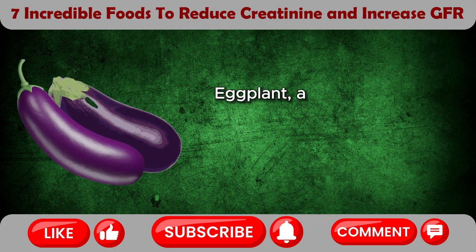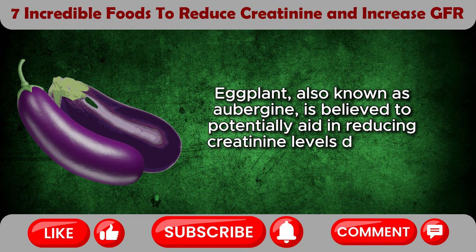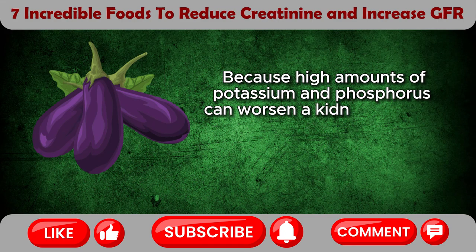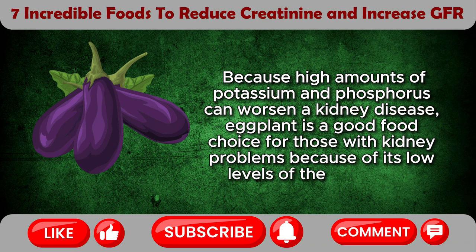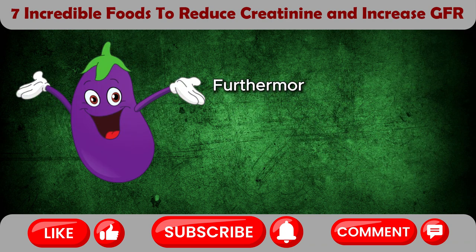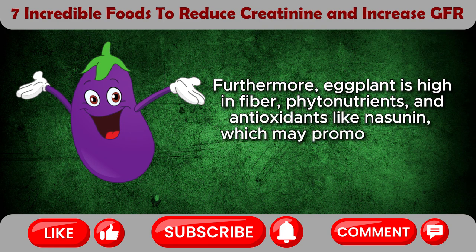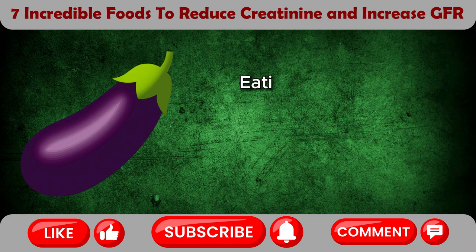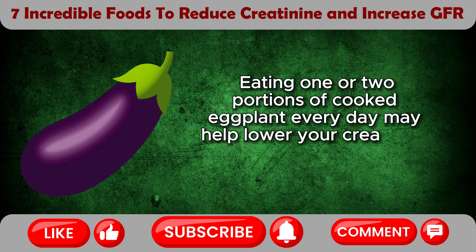Eggplant, also known as aubergine, is believed to potentially aid in reducing creatinine levels due to its nutritional content. Because high amounts of potassium and phosphorus can worsen a kidney disease, eggplant is a good food choice for those with kidney problems because of its low levels of these minerals. Furthermore, eggplant is high in fiber, phytonutrients, and antioxidants like nasunin, which may promote kidney health by lowering oxidative stress and inflammation. Eating one or two portions of cooked eggplant every day may help lower your creatinine levels.